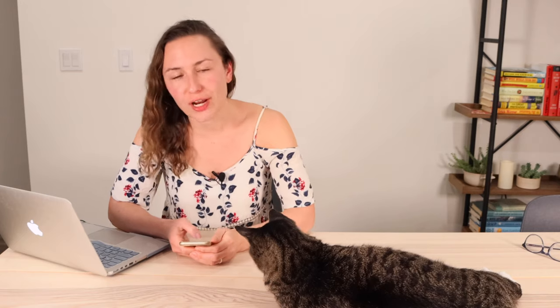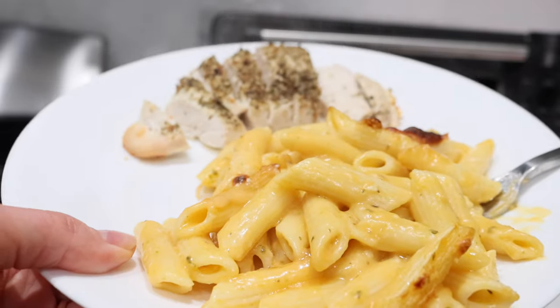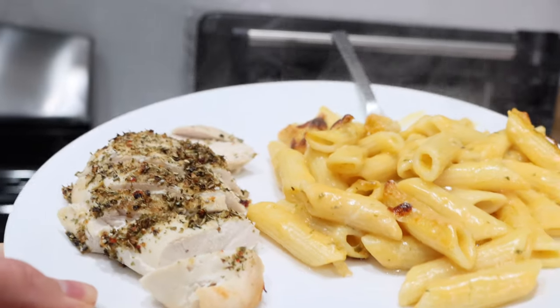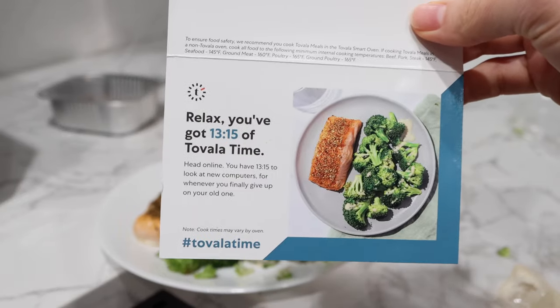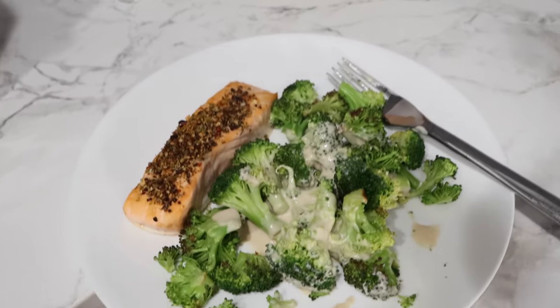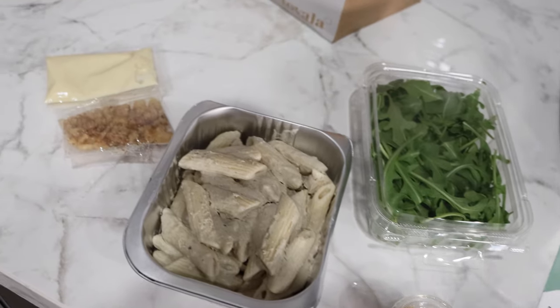Now let's talk about what the food actually tastes like. I tried the herb roasted chicken — really good, I gave it a 7/10 and my husband gave it an 8 or 9. My only wish was that it had some vegetables. The broccoli and salmon was so good — the salmon was cooked perfectly, the tahini was really nice, and the broccoli was super crisp. I'd give that one an 8/10.